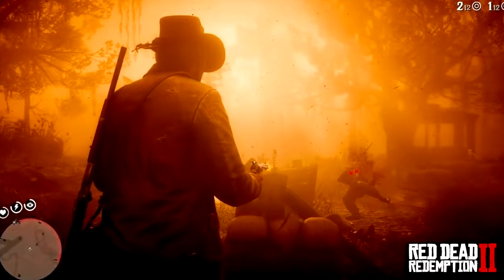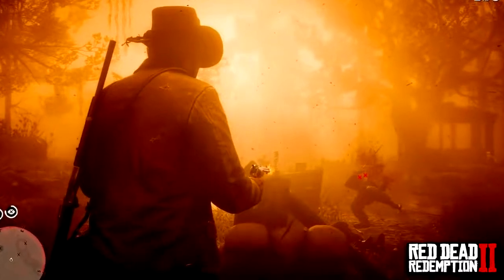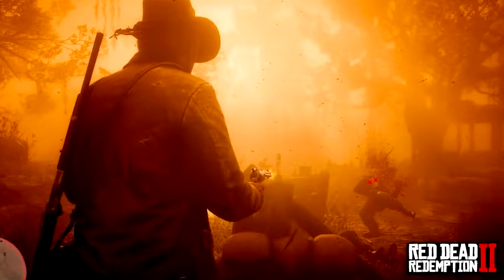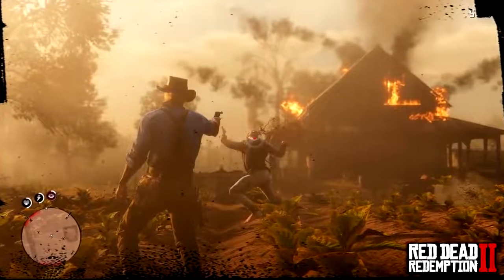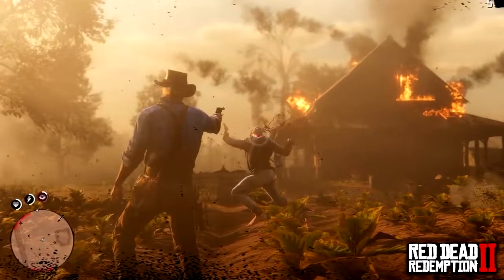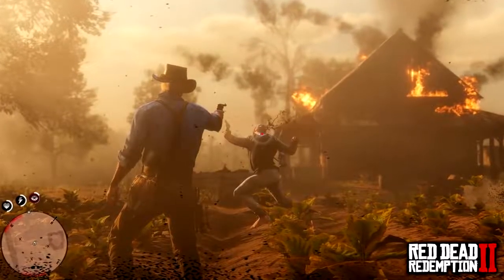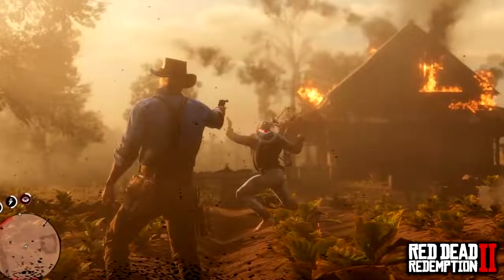Here's Arthur Morgan in a new screenshot with a beautiful sunset — and look at that guy flying through the air from a Dead Eye attack, I feel really bad for him. Another new screenshot shows Arthur blowing off someone's head — lots of dead bodies visible, the mini-map shows the house is on fire. Arthur Morgan is clearly in a very bad mood today.